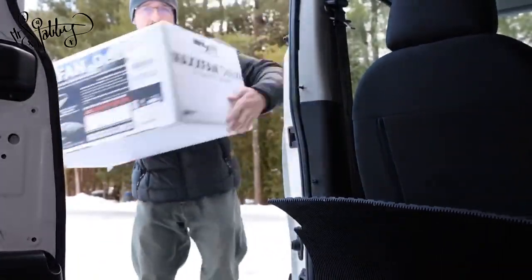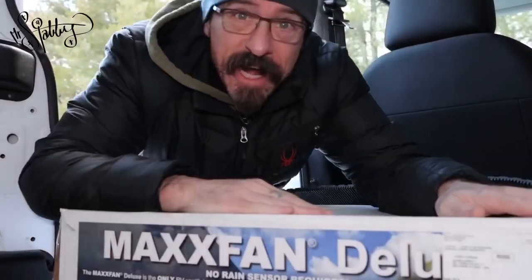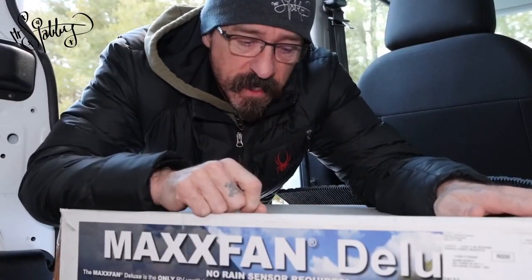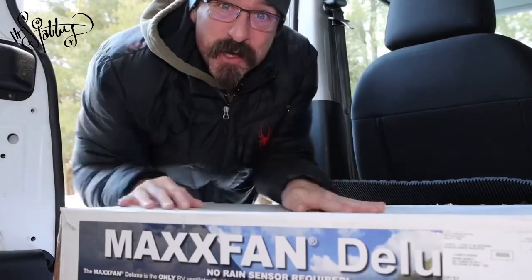Yoo-hoo! Alright guys, moving forward, just another step in the progress. I'm bringing the van to the place where we're going to be working on it — putting everything in the van. I'm excited, baby! Let's do this!